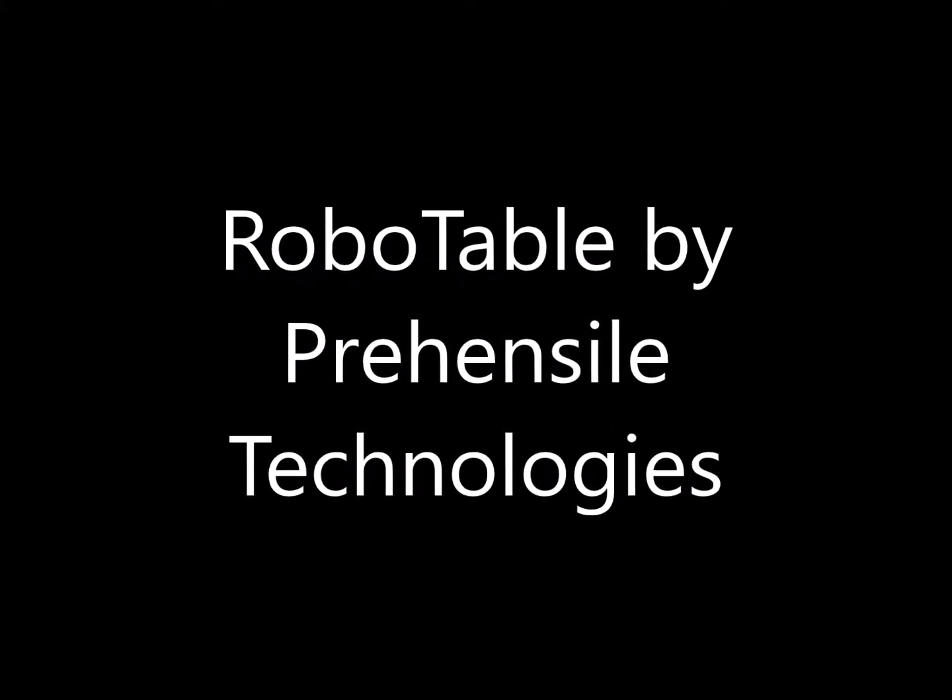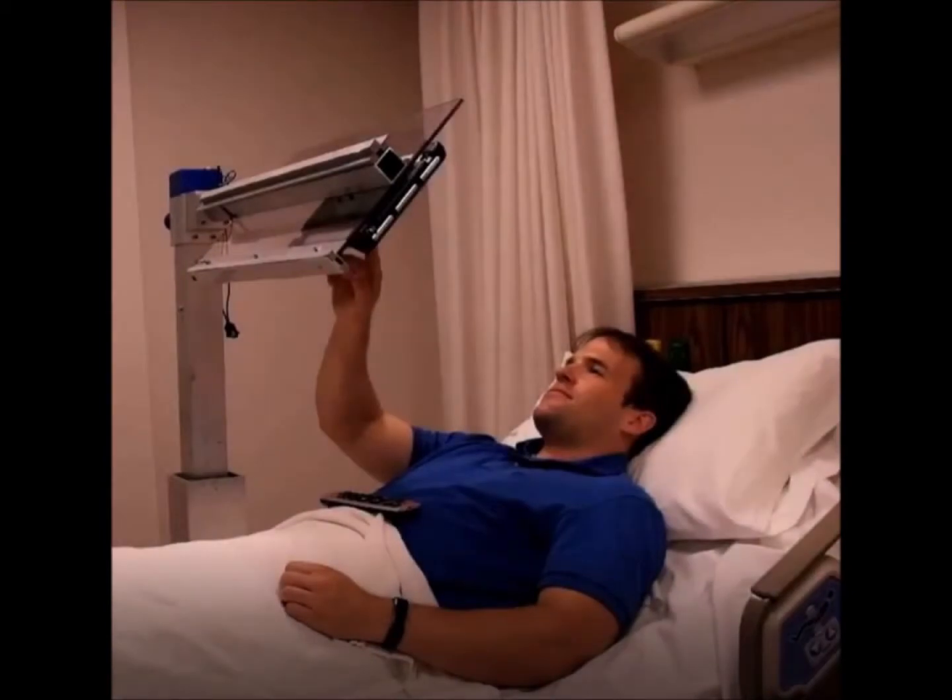Hi, we're Prehensile Technologies and we're excited to introduce the RoboTable, a robotic table that can significantly increase one's independence.